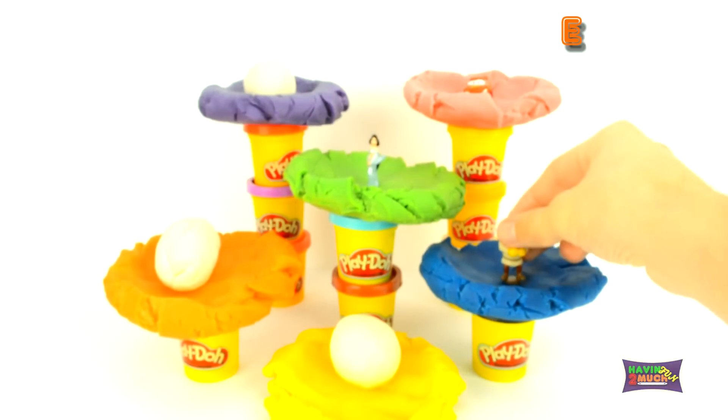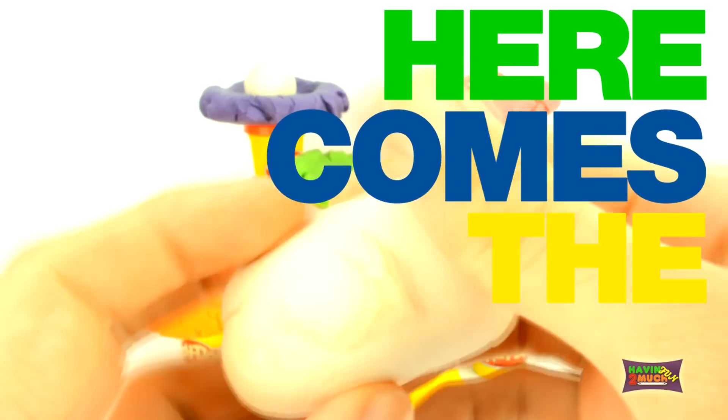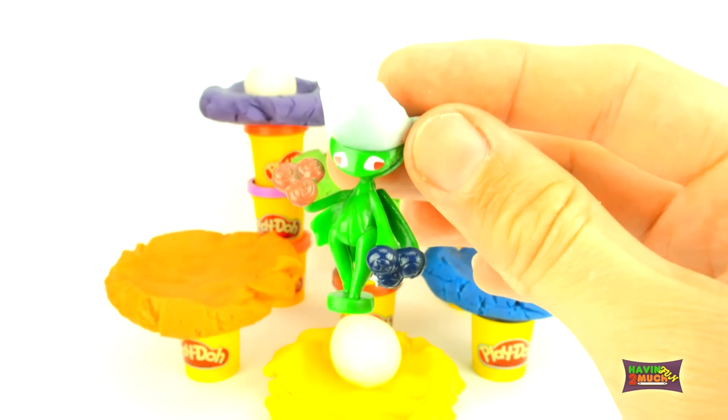Comment your favourite Shrek movie to let me know. From the orange nest, here comes the surprise. Three, two, one. It's Rosarade from Plucamont.